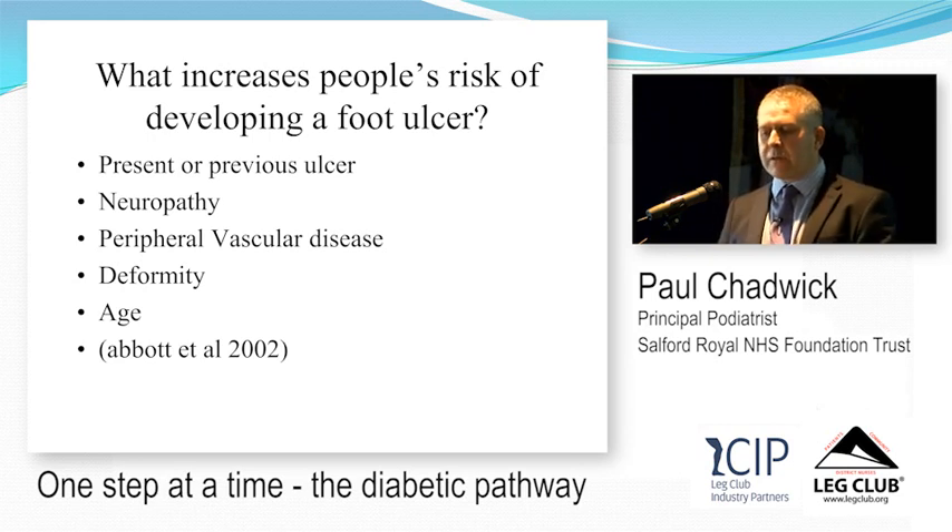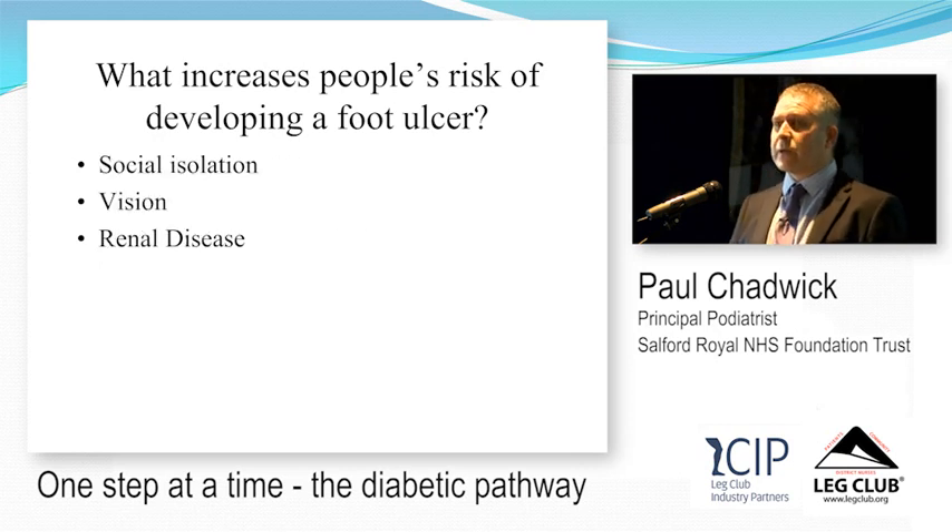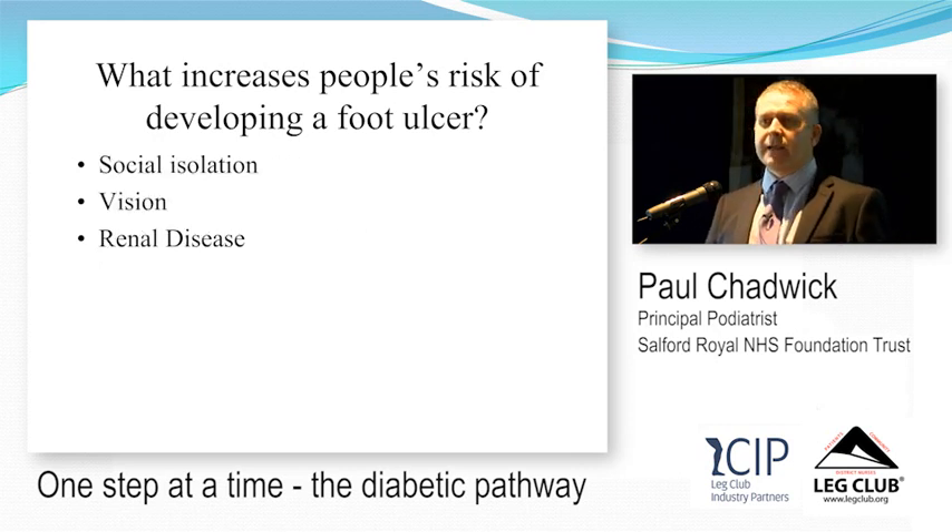There are other things to consider: social isolation — where patients don't communicate with healthcare services — is particularly relevant for isolated, middle-aged males. Loss of vision through retinopathy is also a factor. Renal disease — nephropathy — is especially significant, as patients with renal disease and diabetes often develop ischaemia, gangrene, and serious complications.